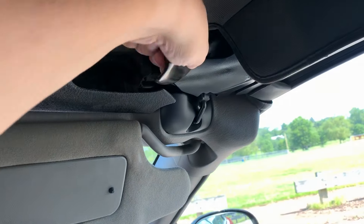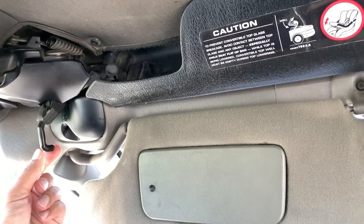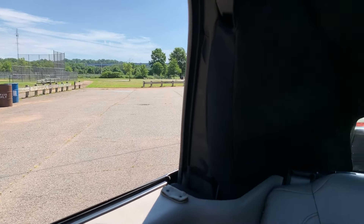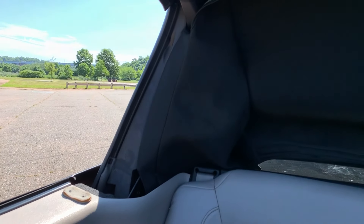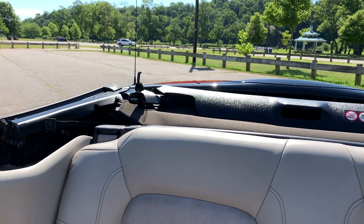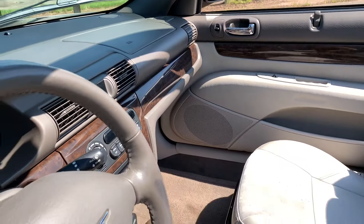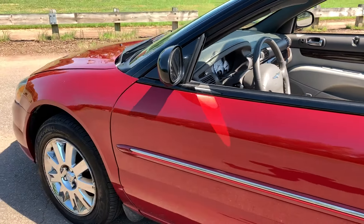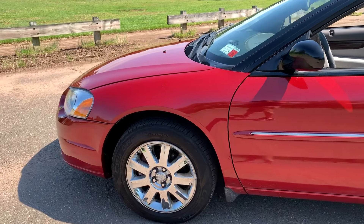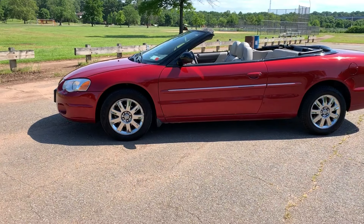Now let's put the top down. Just make sure these latches are away — same thing on this side — and just press this button right over here. And that's it. Put the visors back up. That is the convenience of having a power convertible top instead of a manual one. You don't even have to get out of the car. Put it down, put it up, enjoy it.